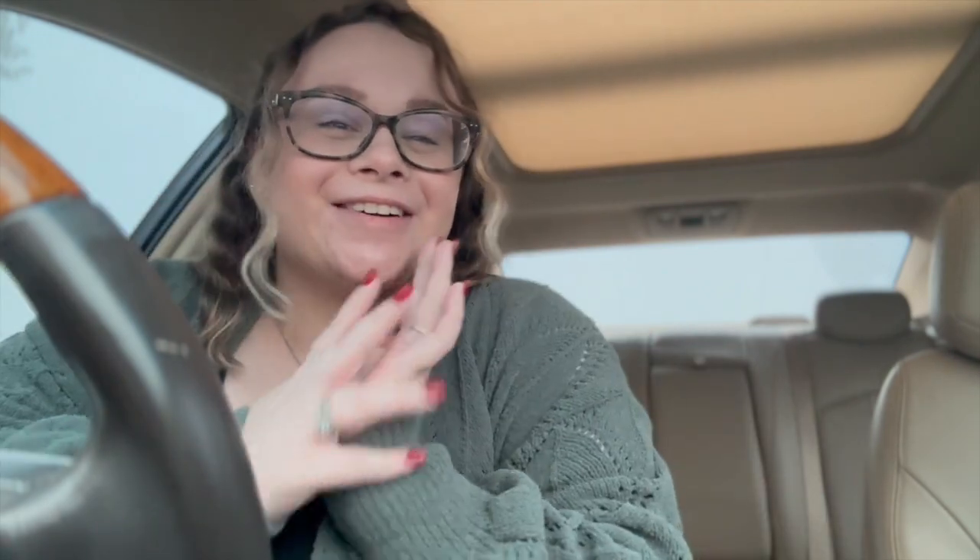Hello and welcome to today's video. Today I kind of took you along with my morning routine for work.